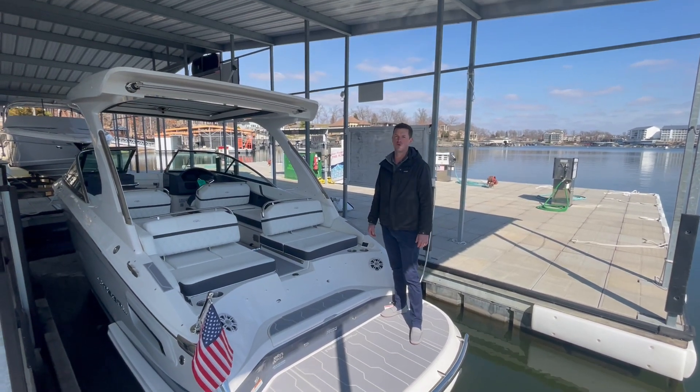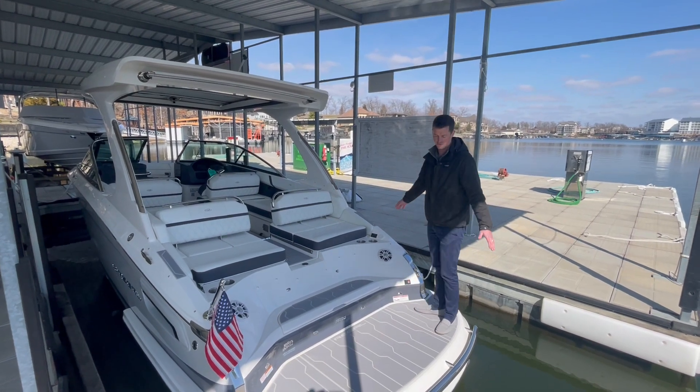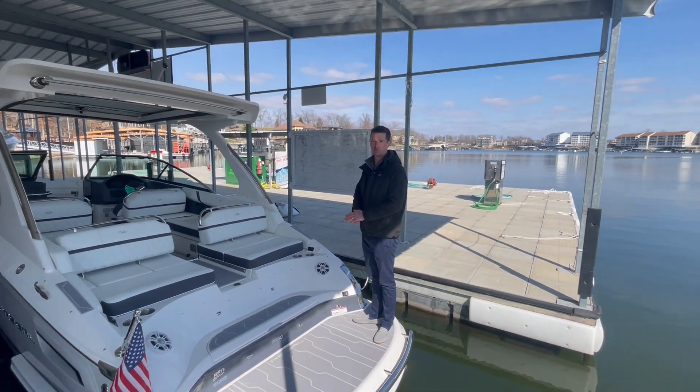Hey everyone, Brian Ziegler from Kelly Sport. I want to show you guys this brand new 2023 Regal 2800. It's a beautiful boat. We just got it in, down on the water, ready to roll, ready for spring.